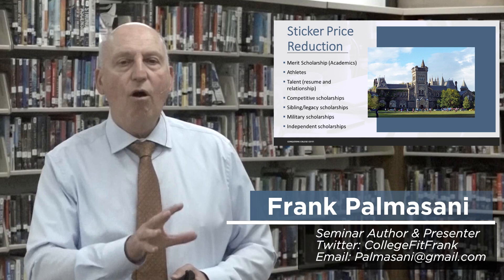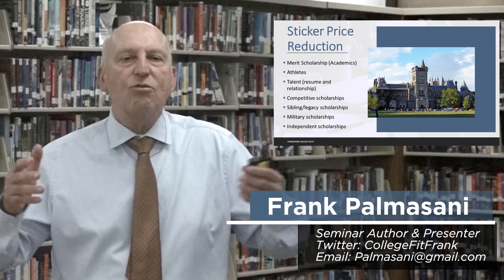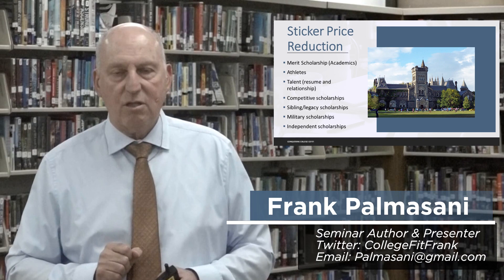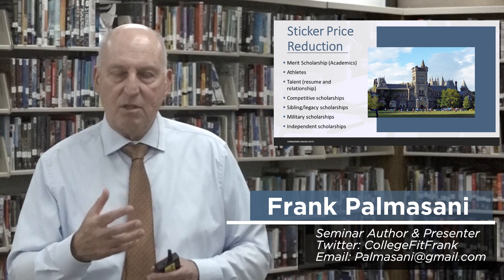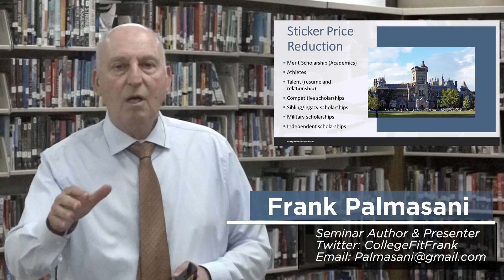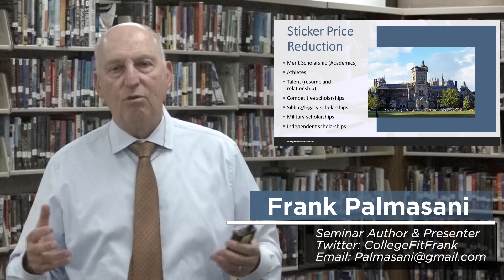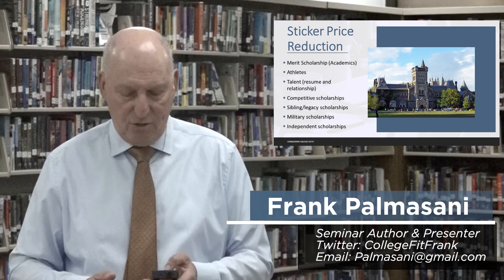Local scholarships — entities providing opportunities directly from your local area or high school. Every high school counseling office will typically list organizations that provide money to students each year. Check those first, because your son or daughter will only be competing with their classmates. For regional scholarships, check the websites of all high schools in your geographic area — it's a bigger pool but still somewhat confined. You don't want your son or daughter spending a lot of time and energy on national scholarships where they'd be competing with everyone else in the country.